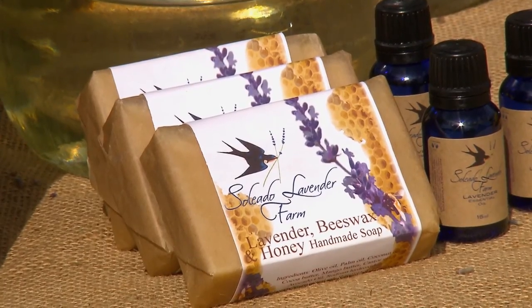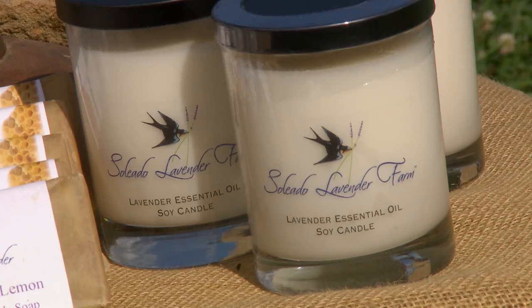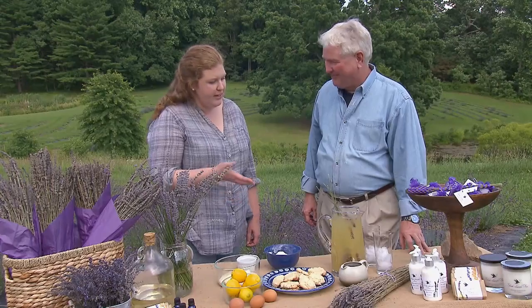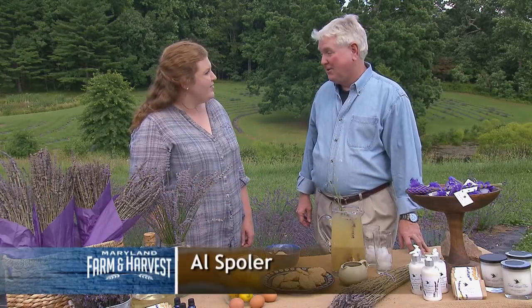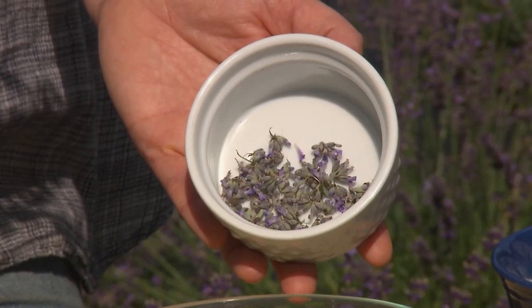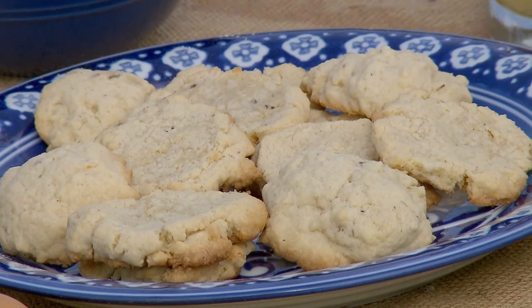What do we have? Essential oil, soaps, lotions, candles, and sachets. And we've put together lavender cookies and lavender lemonade for you. That's so kind of you — can I try one? And what makes these cookies special? It's really just the buds from the fresh flowers.